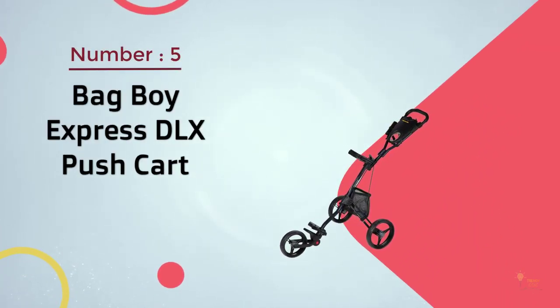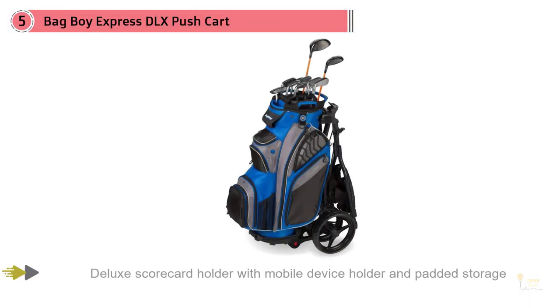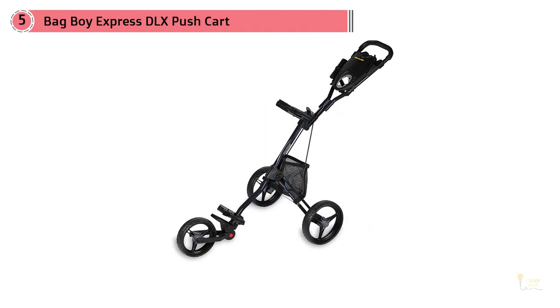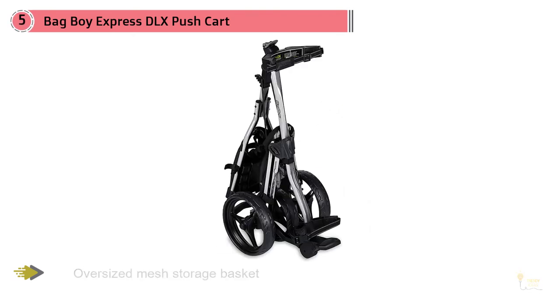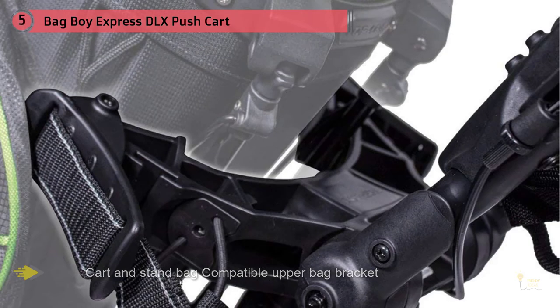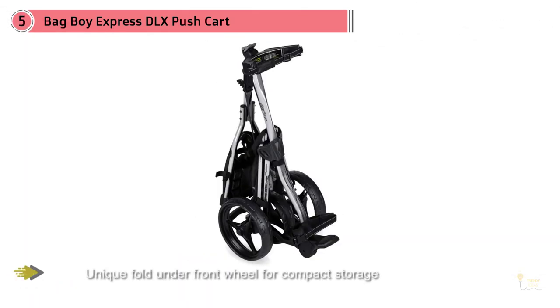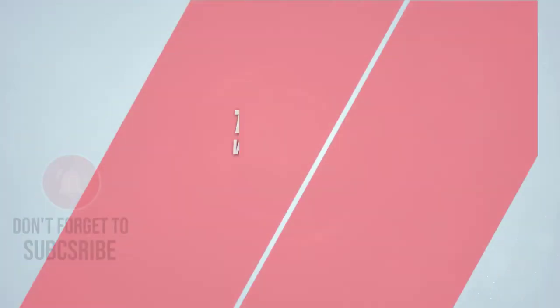The Express DLX from Bag Boy is a three-wheel golf push cart that most golfers will love since it requires very little energy to push and pull. The push braking system is reliable, and there's an adjustable handle offering four height options that pushes and pulls without making you feel tired. This golf cart uses quick-release technology, so there's no need to carry any screwdrivers to adjust height. There's also an integrated smartphone holder positioned at a comfortable angle for reading emails and messages. For more details, click the link in the description.